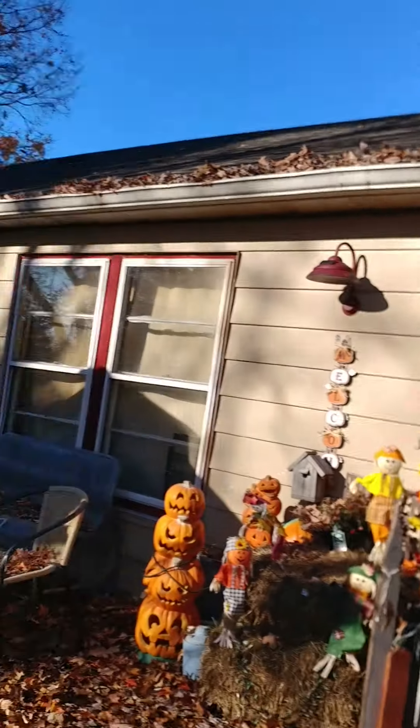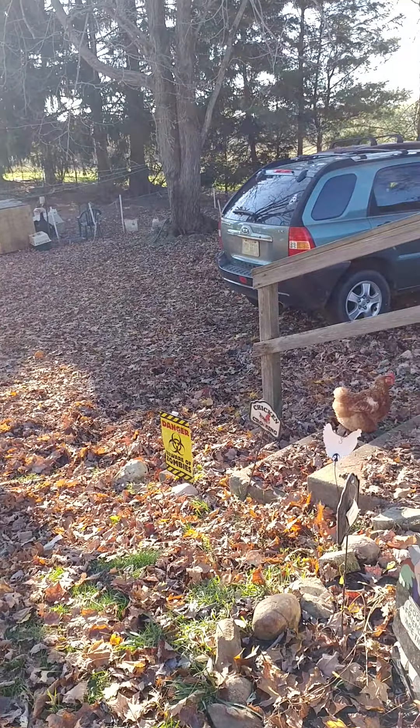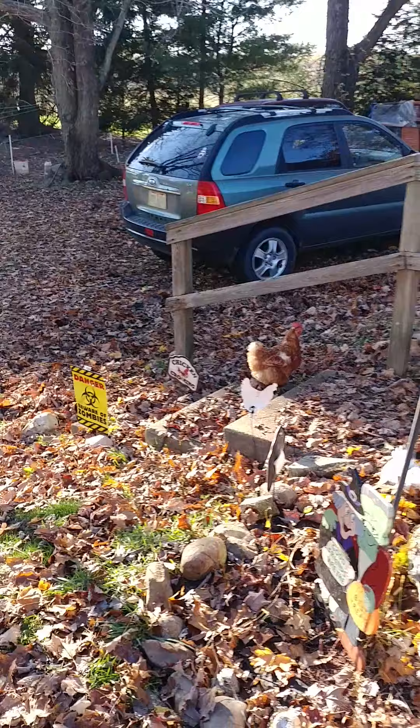Hi guys, I'm gonna finally do a video of my Halloween decorations. Today is Halloween. My daughter's having a Halloween party here today, so I cleaned my house so I could show you guys. We'll start — there's my guineas out there yelling 'danger.'